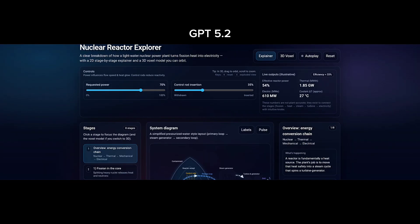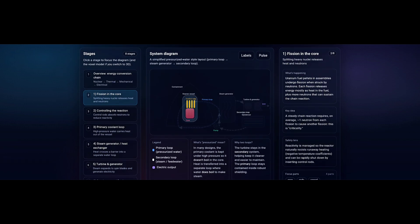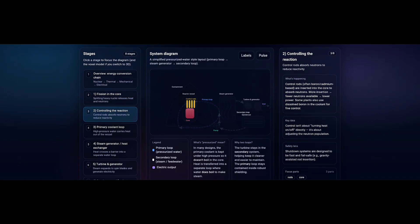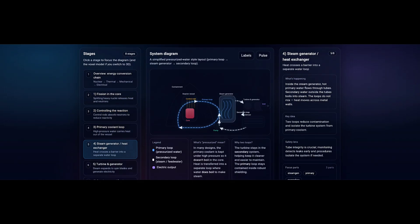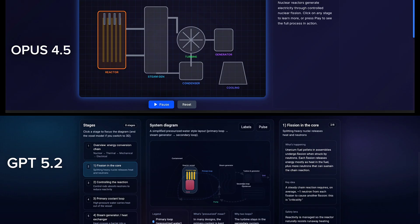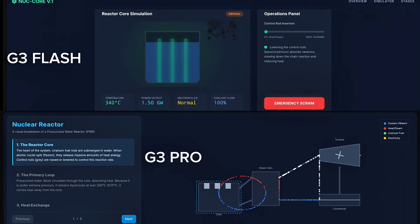Here is the GPT 5.2 result. This one generates a very complex scene. The explanation is good, all the steps are correct, and it explains the process step by step. However, it does not feel beginner-friendly — it's impressive and accurate, but clearly aimed at more advanced users. So in this test, the winner is Opus 4.5, followed by GPT 5.2. I really did not like the Gemini 3 Pro and Flash result here.